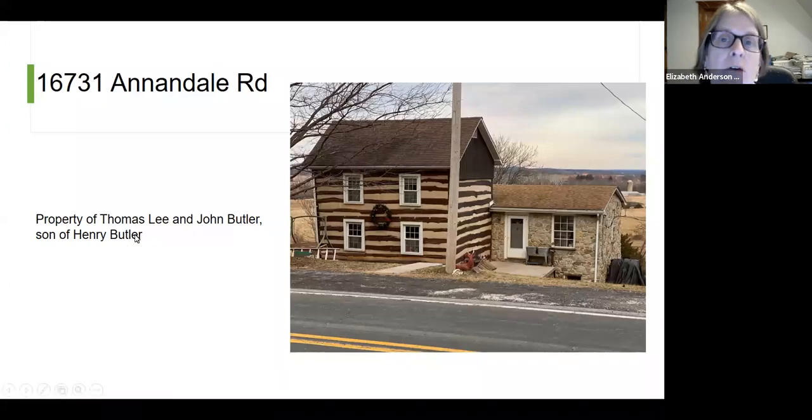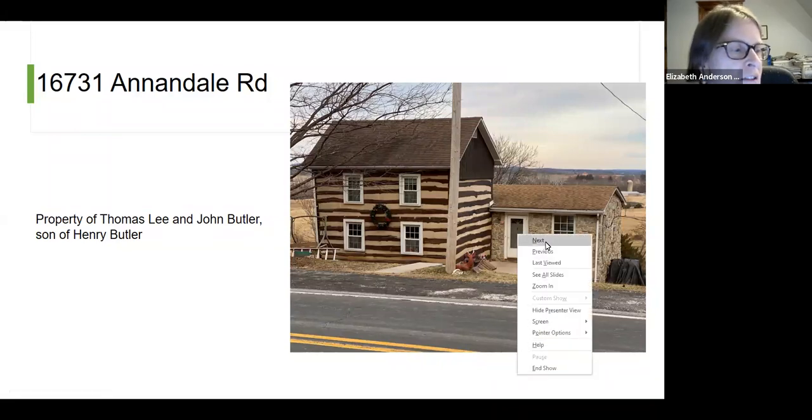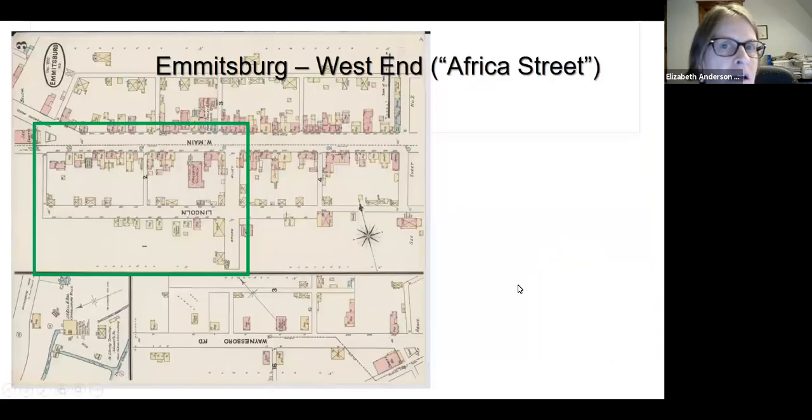Across Annandale Road is 16731 Annandale Road — another Lee property, also associated with the Butlers, son of Henry Butler. These families — the Lees, Butlers, Richardsons, Williams, and Coats — intermarried naturally in Emmitsburg and became extended families. We're working through their genealogical family trees, which is fascinating to see how these families evolved as a cohesive community.